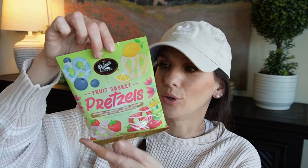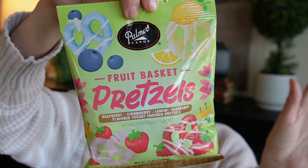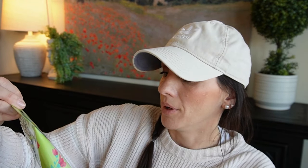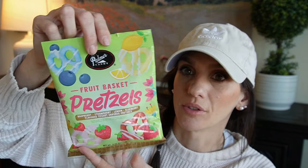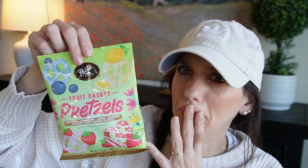Then I picked up this little pretzel bag. First of all, the packaging sold me — I hate to admit it but I'm a packaging girl, it does it for me. You get raspberry, strawberry, lemon, and blueberry flavored yogurt pretzels. That is interesting — lemon? I definitely have to try this.